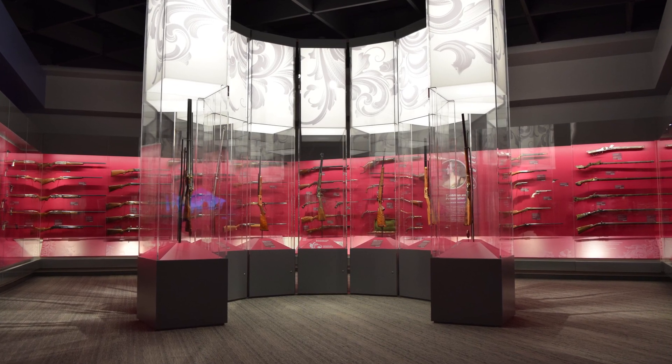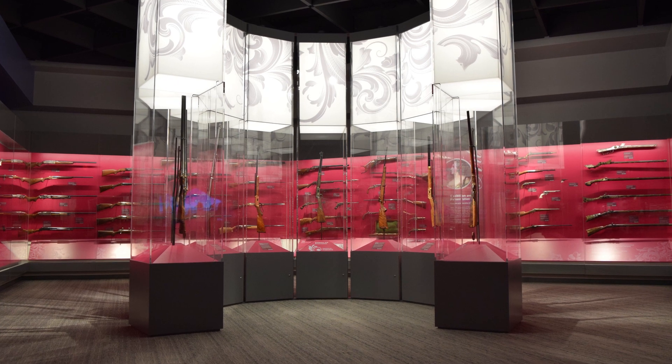Here's a gallery of ornately decorated firearms which includes some incredible pieces.